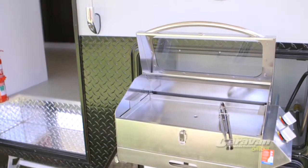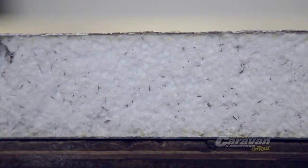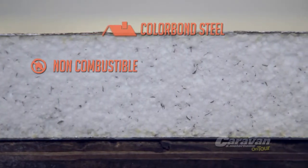JET uses a different technique. Their unique composite wall and roof panels start with an outer layer of colour bond steel — one of the toughest, most advanced building materials. Non-combustible and termite resistant.